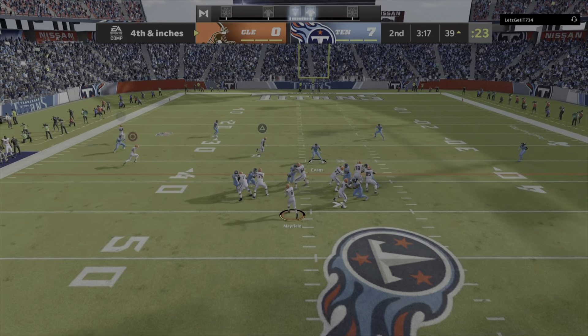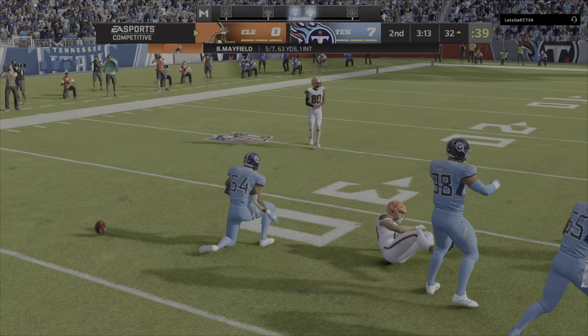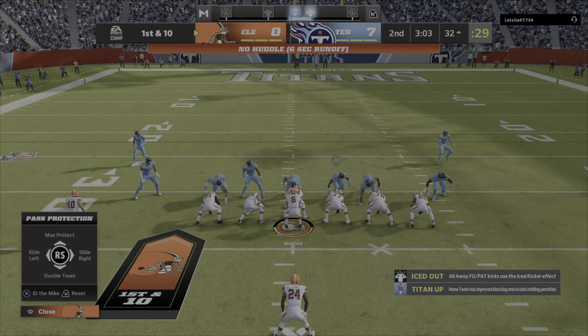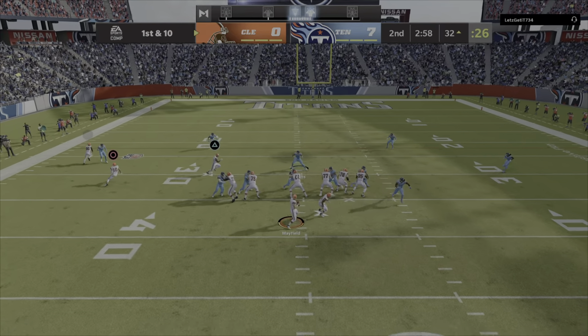Here's Mayfield. Man open — that's Anthony Schwartz. And he gets it to the 32, good enough for a first down.